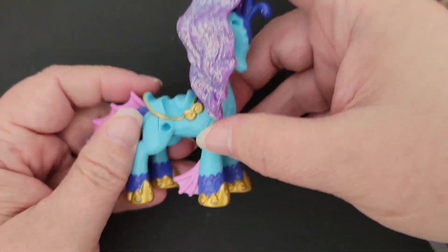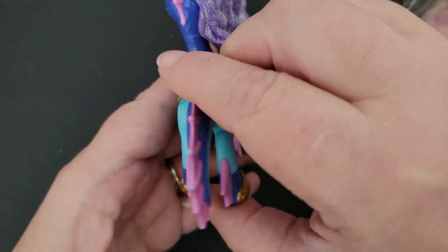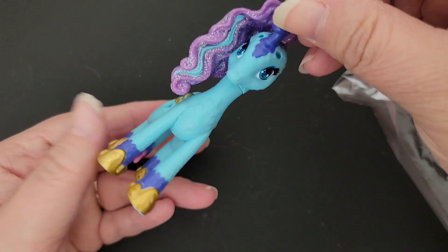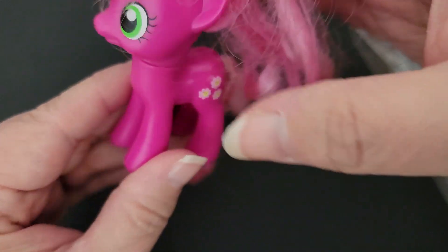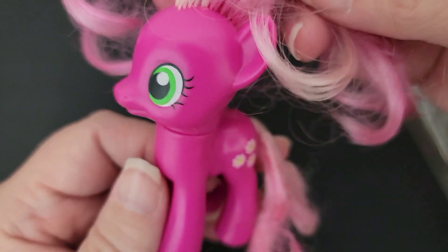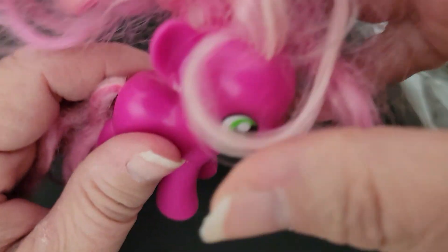And this is a dragon pony — I'm pretty sure this is a generation four as well. Not sure who this one is; she's got little flowers on her tush. She's a generation four, so if you know who she is, let me know down in the comments.